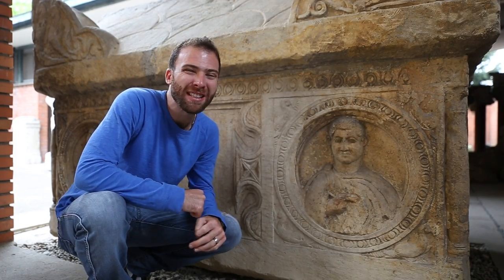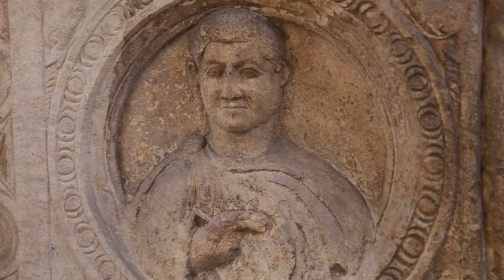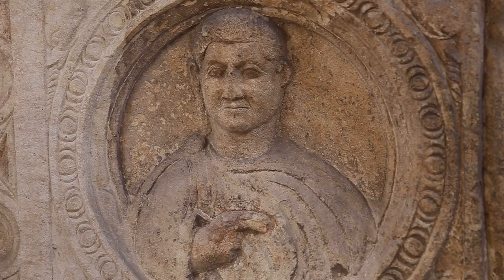Here we have a third century sarcophagus, and they think it was of a nobleman because he has nice clothing and a pen in his hand. It's pretty amazing.